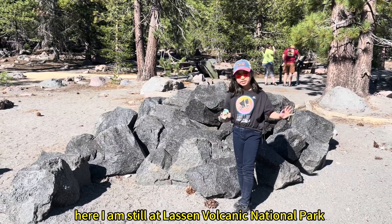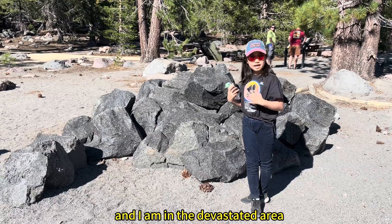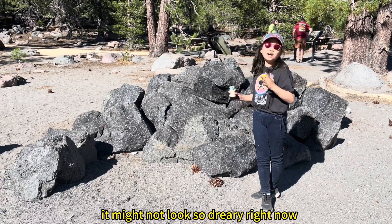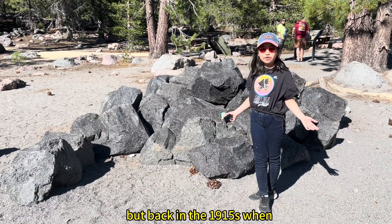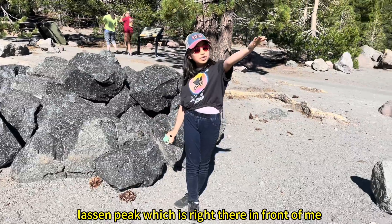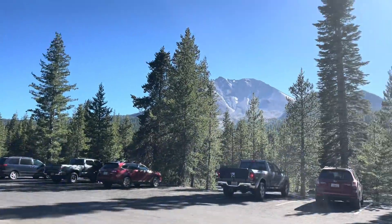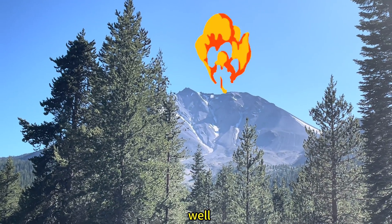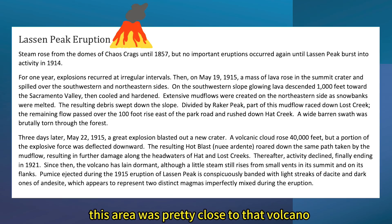Here I am, still at Lassen Volcanic National Park, and I am in the devastated area. It might not look so dreary right now, but back in the 1915s, when Lassen Peak, which is right there in front of me, erupted — well, this area was pretty close to that volcano.